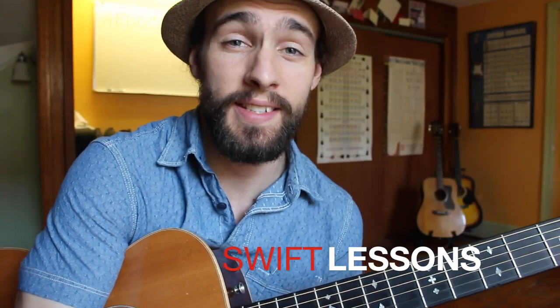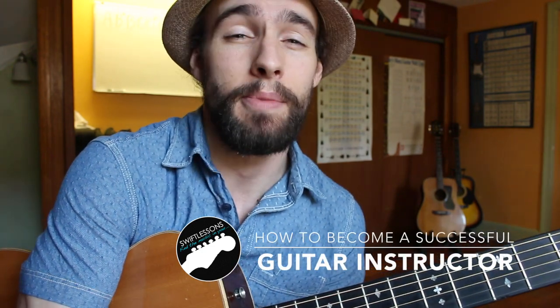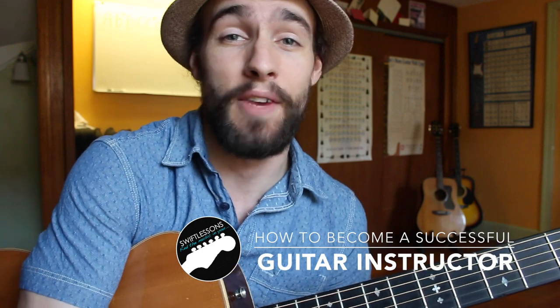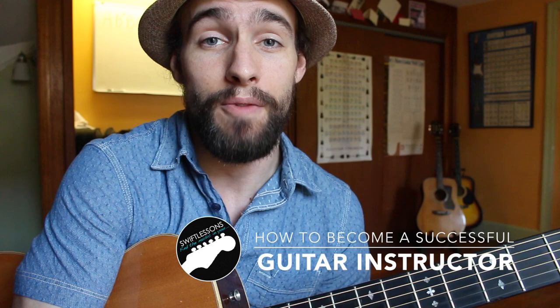Hey everyone and welcome back to Swift Guitar Lessons. Today I'm going to switch gears and reach out to those musicians who are trying, and perhaps struggling, to earn an income teaching guitar full-time. I've received a lot of emails over the last several months from aspiring instructors asking how they can get more students and fill their classes.